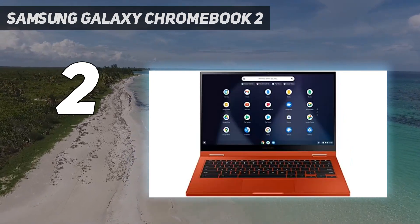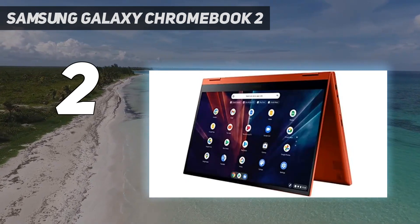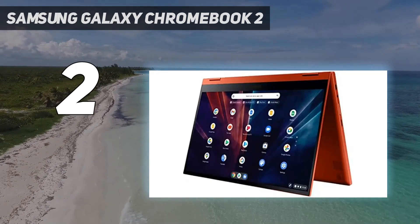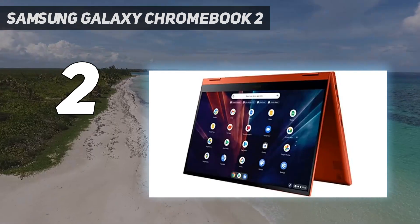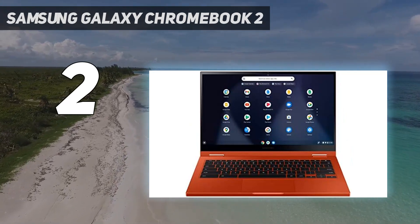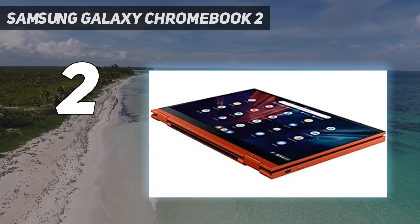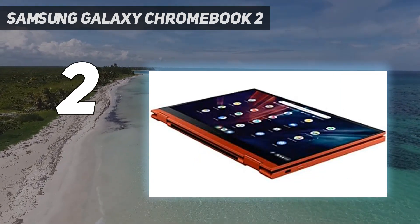We weren't as happy with the vertical travel in its keyboard, which is a bit shallow — this creates a slight learning curve you'll adapt to over time. But to get a Chromebook that looks this good, with the Fiesta Red color option standing out in a sea of silver and black laptops, and feels this premium for under $500, is a great deal.